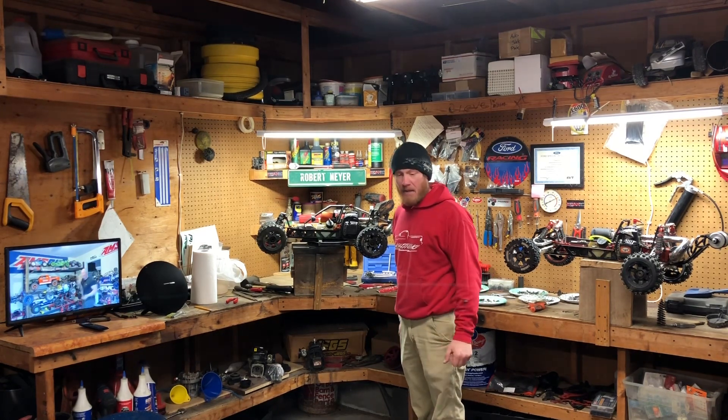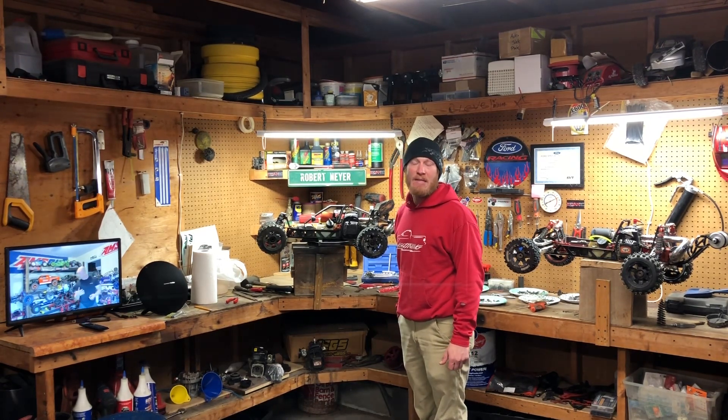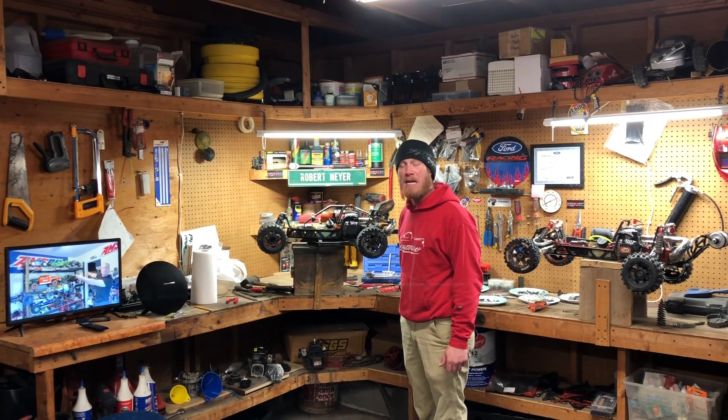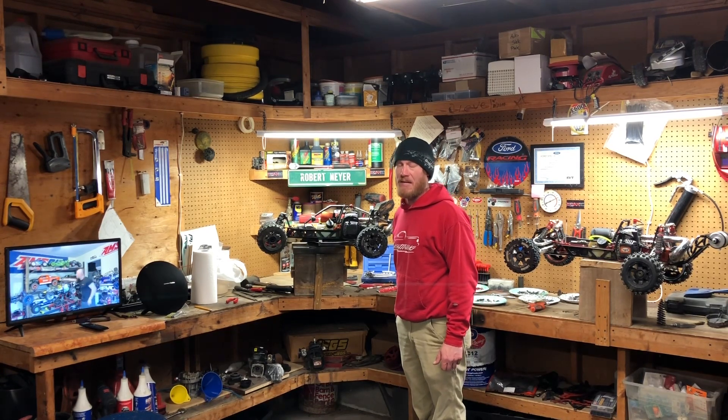Enjoy the footage! If you like it, give it a thumbs up. If you haven't subscribed yet and you like what you see, you should probably do that — this is what I do. By the subscribe button there's a bell notification — select that, select all, and get every upload I do. And don't forget, if there's something on your mind, leave a comment in the comments section. We'll see you in the next one, guys.